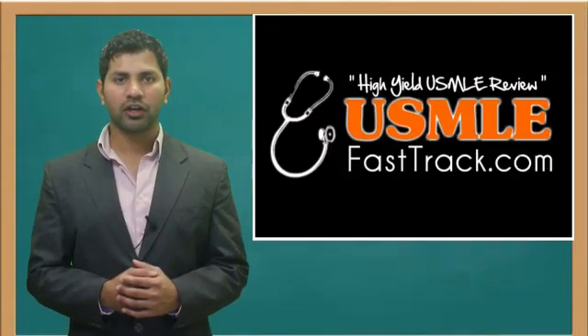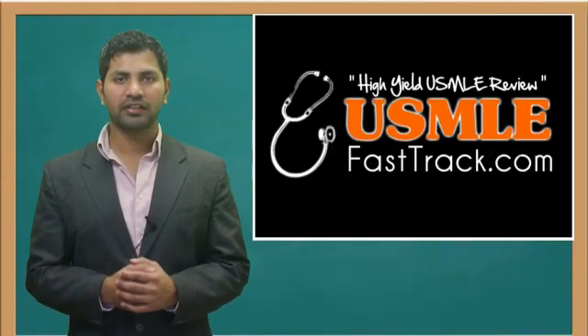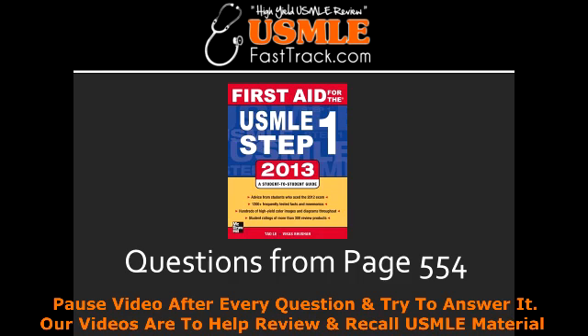Welcome to USMLEfasttrack.com. The section we're going to talk about today is from First Aid for the USMLE Step 1, 2013 edition, page 554.